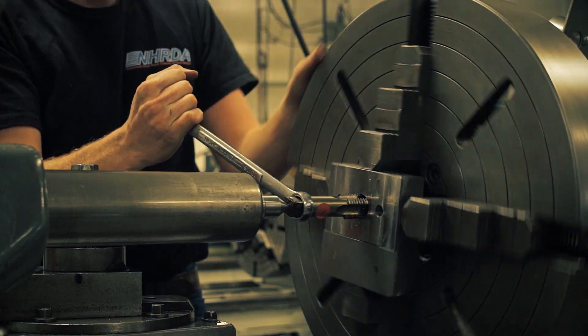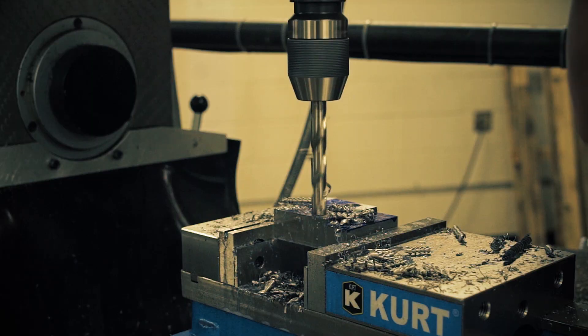They have a great machine tool program that allows you to use lathes, mills, CNC mills, and live tooling. You can take metal off and put metal back on, and there are different bays for each one.